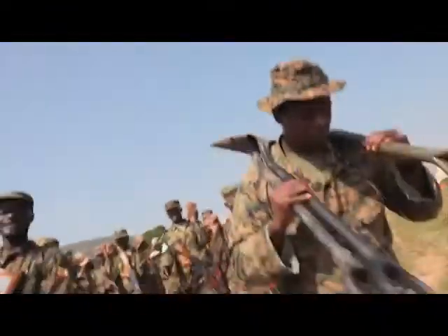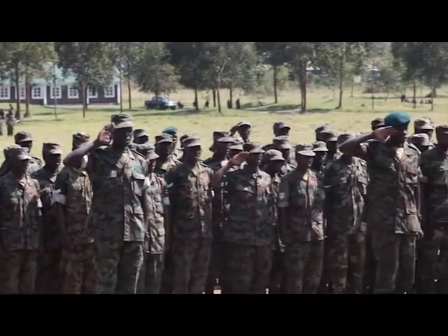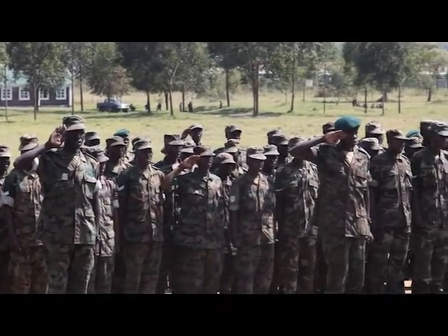Their training mission complete, the Marines bid farewell to their students. As they leave Uganda, they know that many of the Ugandans they've grown to count as friends will soon find themselves in Somalia. During the closing ceremony, the Ugandan troops end the training the same way they start most every day, in song.